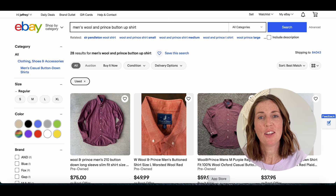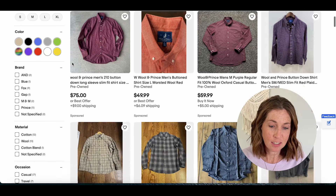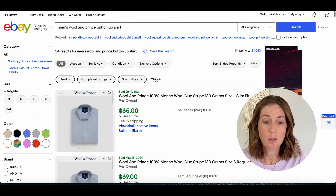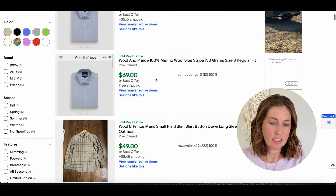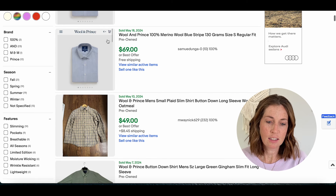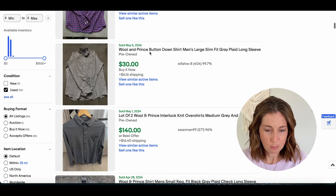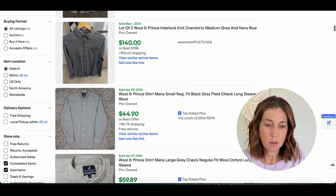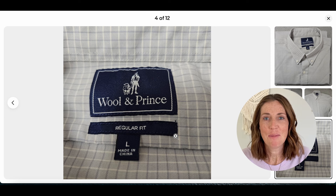Number eight is Wool & Prince with a sell-through rate of 136%. Currently there are only 28 active listings and 34 that have sold, so this one may be tougher to find out in the wild. But if you come across it, it can bring in decent money: $69, $49 plus shipping, $30 plus shipping, and a lot of two that sold for $140 plus shipping. Here is the tag so you know what to keep an eye out for.